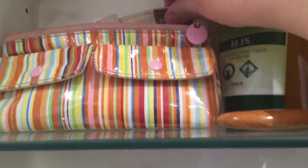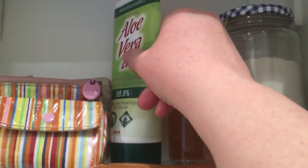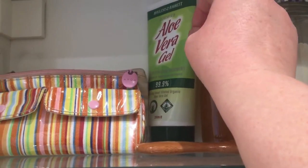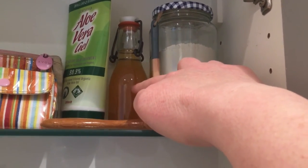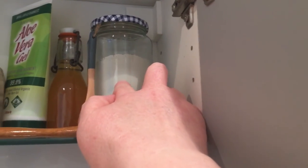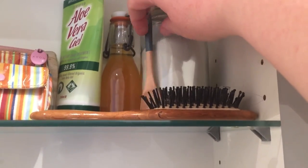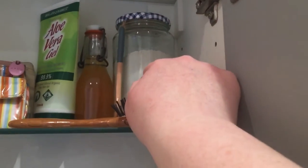Moving on to the top shelf: I've still got my makeup bag and the same makeup brushes. I've got a tube of aloe vera gel — that seems to only be available in plastic tubes, so I can't avoid the plastic there. This little bottle contains apple cider vinegar; I got sick of running up and down to the kitchen for it, so I brought some upstairs. And this jar contains bentonite clay — I've got a little wooden spoon there because you're not meant to mix bentonite clay with metal. I use that for making face masks.